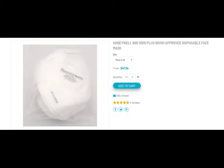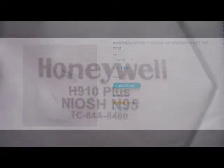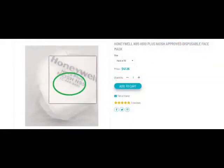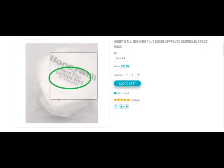The seller should show a picture of the mask. The maker and model should be printed on the mask. Ensure that the approval number listed on the CDC website matches the one printed on the mask. NIOSH and N95 are to be printed on the mask.